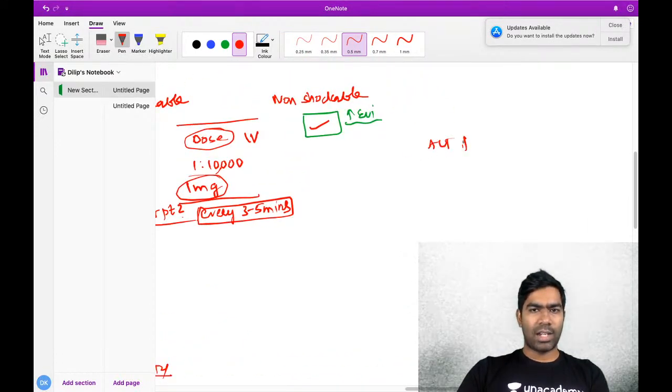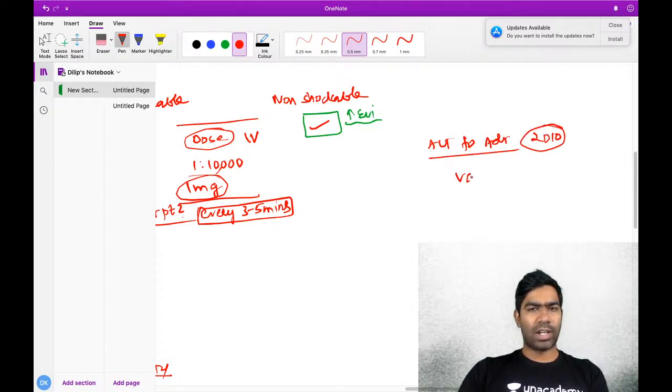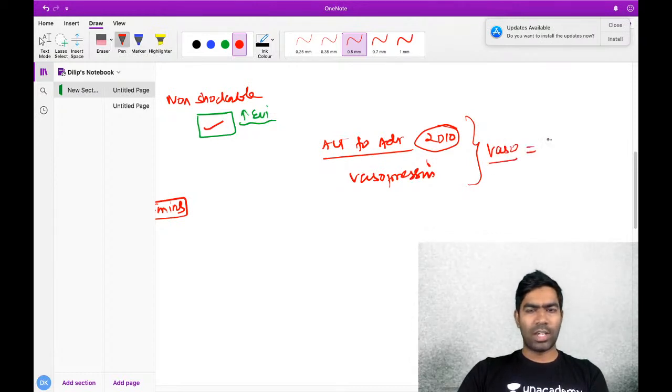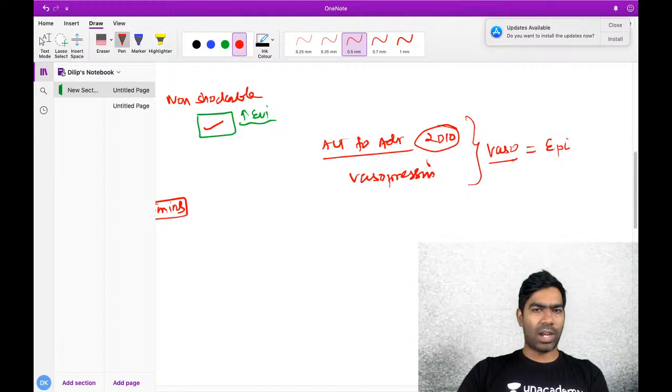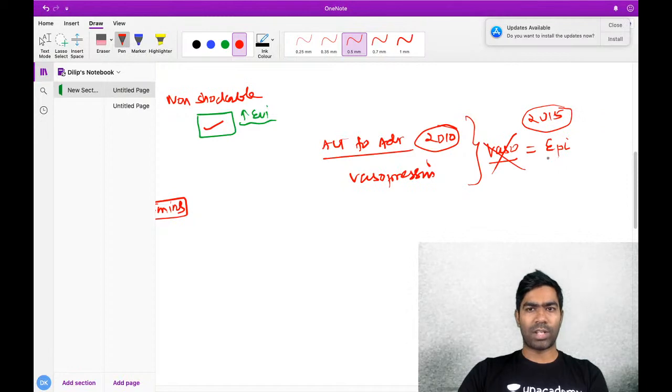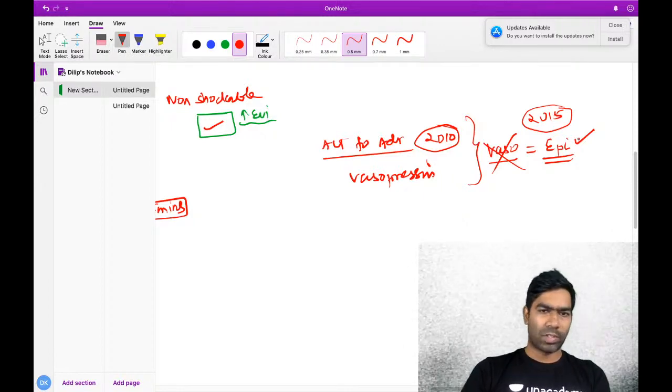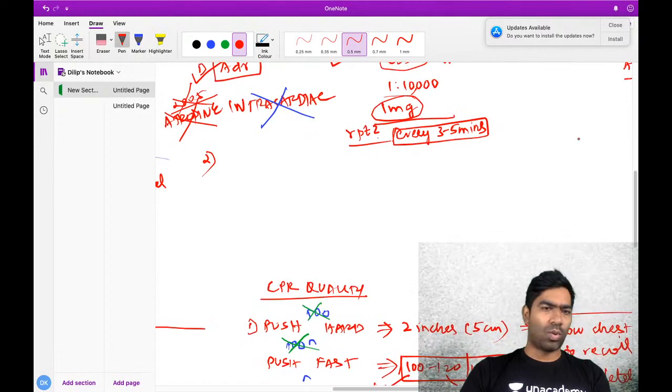Vasopressin was considered an alternative to adrenaline in the 2010 guideline, but in 2015, after multiple studies showed vasopressin is equal in efficacy to epinephrine, it was removed to maintain universality. From 2015 guidelines onwards, there is only epinephrine - no vasopressin.